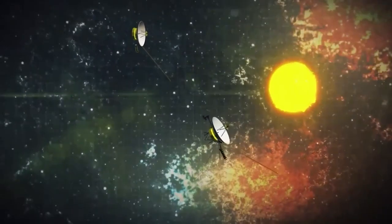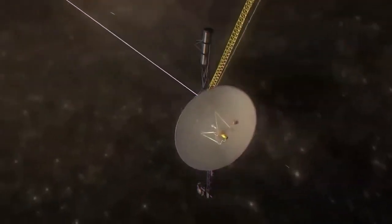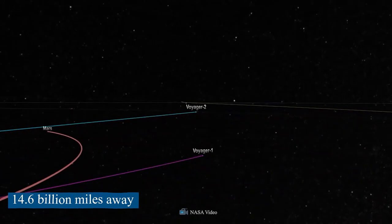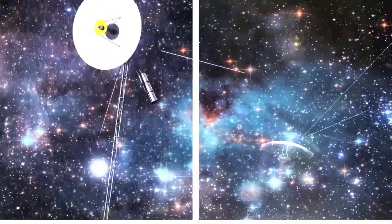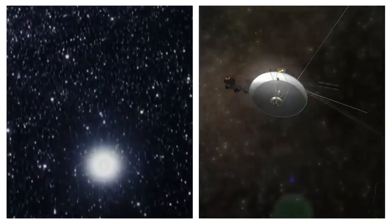NASA's Voyager 1 is going into deep space on a dangerous and unknown journey. It is the farthest human-made object from Earth, about 14.6 billion miles away. Its sister ship, Voyager 2, are the only ones that have made it out of the solar system and into the space between the stars. When you're that far away, anything can go wrong.